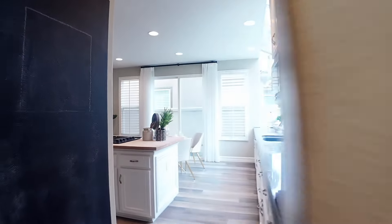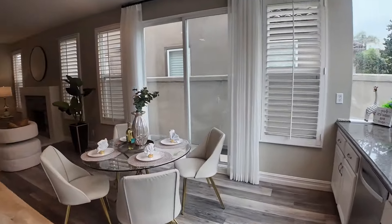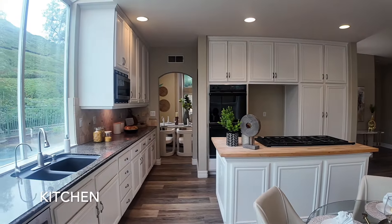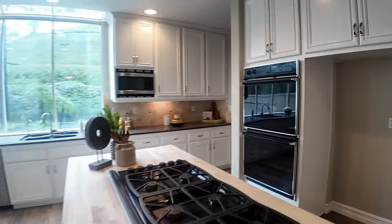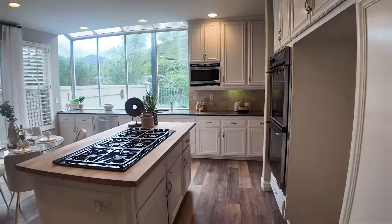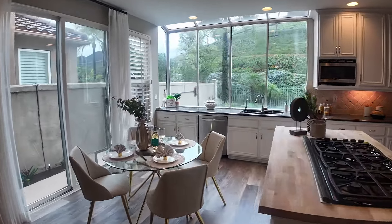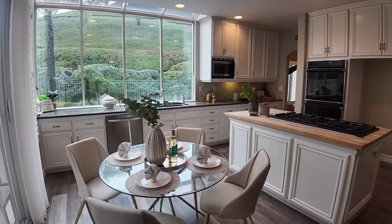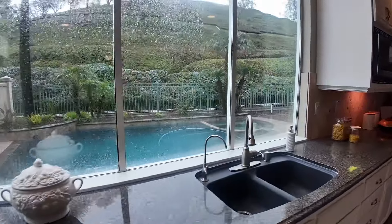The spacious and beautiful kitchen comes with ample cabinet space, maximizing functionality and storage. One entire wall of the kitchen is made of transparent glass windows without curtains, making the interior and kitchen very bright. This design not only brightens the indoor space, but also allows you to enjoy the beautiful view of the backyard pool while cooking. Families can gather here for breakfast and leisurely afternoon tea, enjoying each other's company and love.